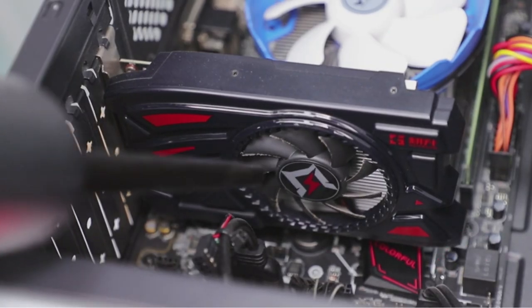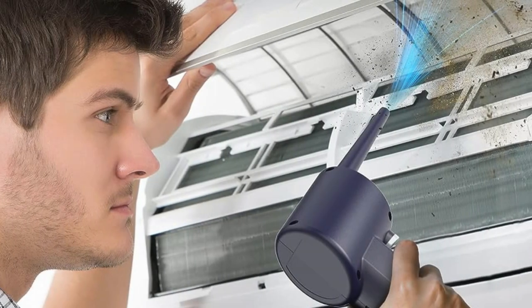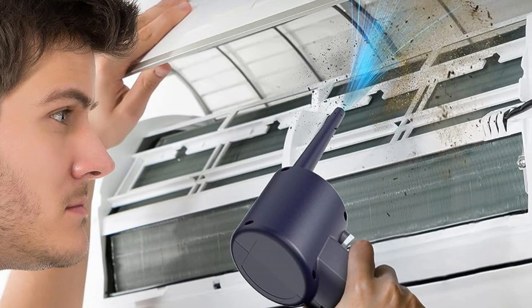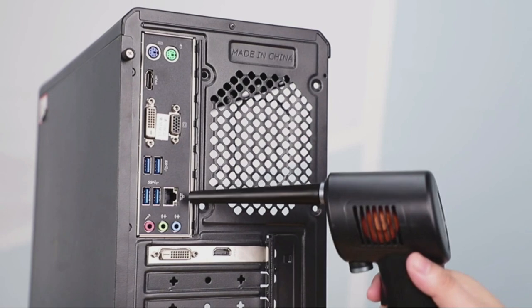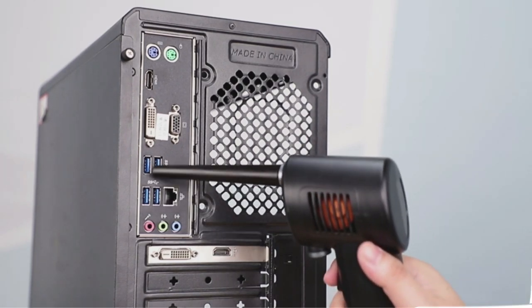Thanks to its lightweight of only 405 grams, you won't feel tired even if you use it for a long time. The detachable nozzle makes it easy to store and carry. A single charge lasts for 30 minutes of cleaning, making this vacuum extremely efficient and cost-effective.